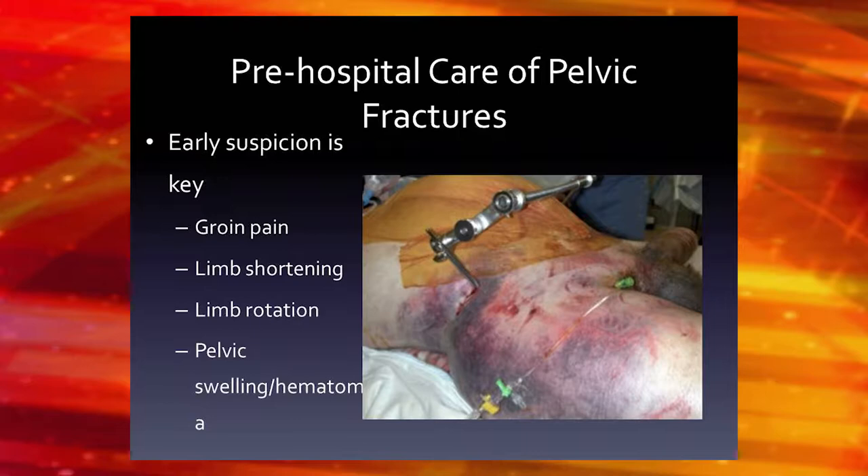The third type — probably the most dangerous — is what we call vertical shear fractures, which is what this patient had. That's usually from a fall or a jump where the whole lower extremity hits the ground and the pelvis rotates up. These are probably the most dangerous because they're rotationally and vertically unstable.